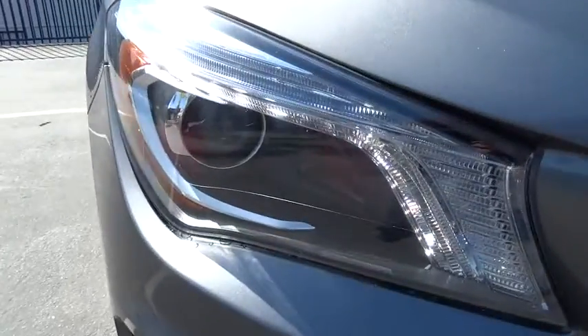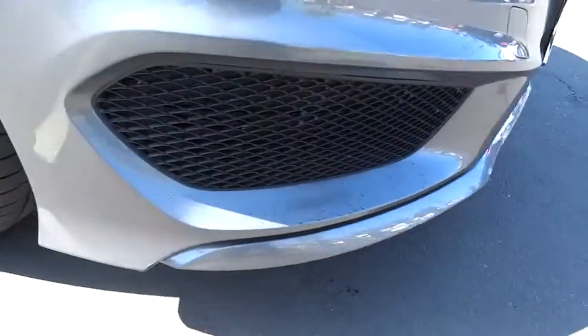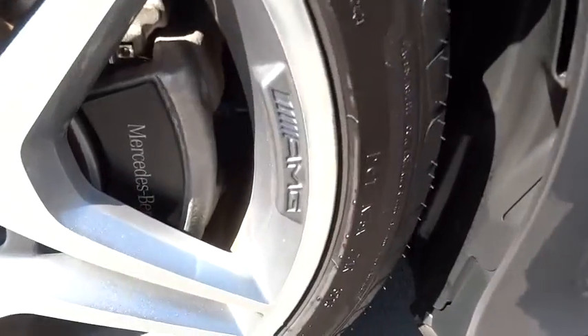This vehicle has less than 20,000 miles. Here are some of this vehicle's great options: leather wrapped steering wheel.